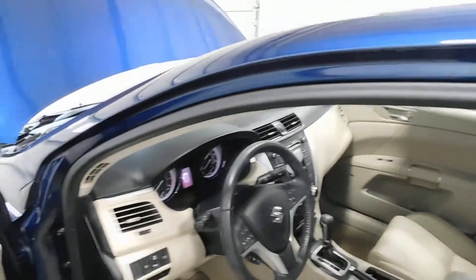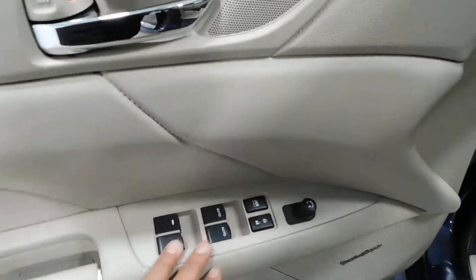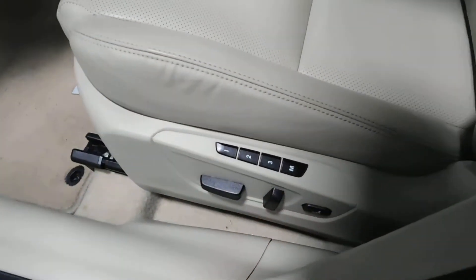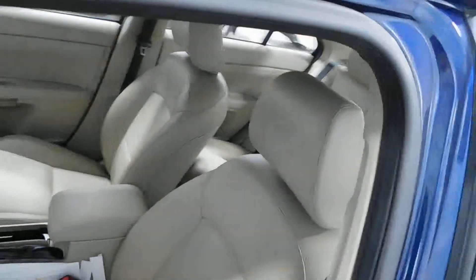Heated exterior mirrors. On the inside it is very, very clean. You've got power windows, locks, mirrors, Rockford Fosgate stereo, power seats with lumbar support and memory settings. The leather is in excellent shape — there's no rips, tears, stains, or burn holes.